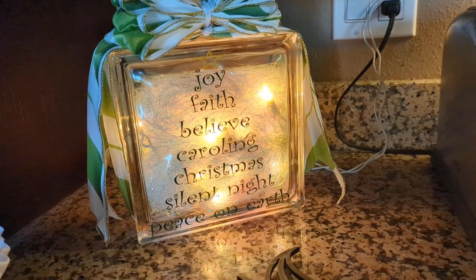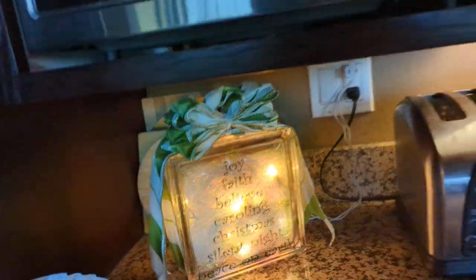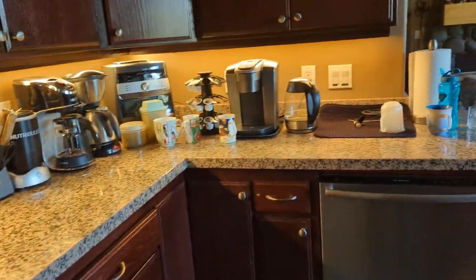Joy, faith, believe, caroling Christmas, silent night, and peace on earth. Christmas mugs, of course.